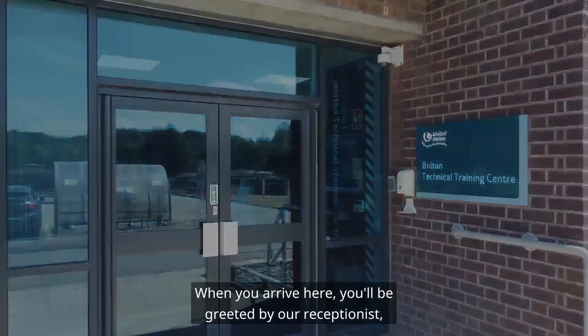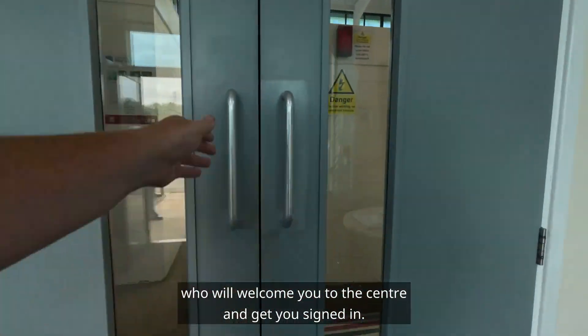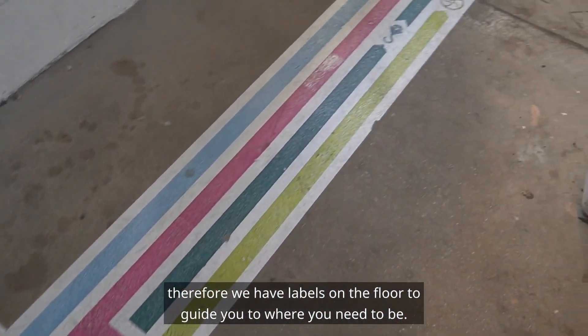When you arrive here you'll be greeted by our receptionist who will welcome you to the centre and get you signed in. We understand it's a big centre, therefore we have labels on the floor to guide you to where you need to be.